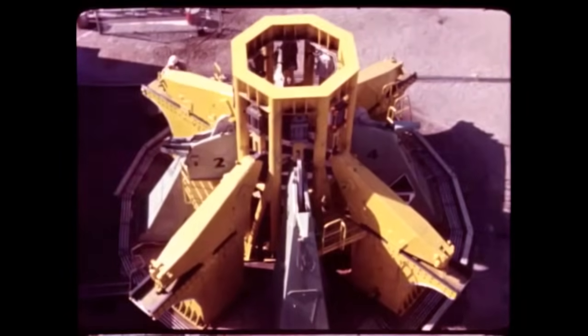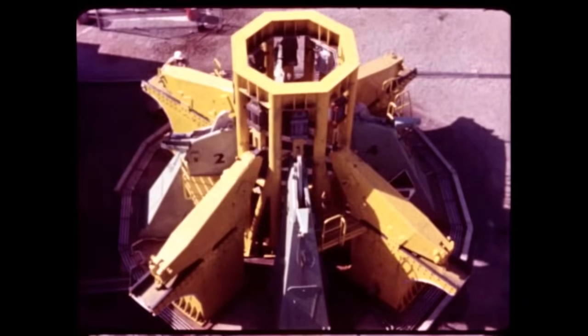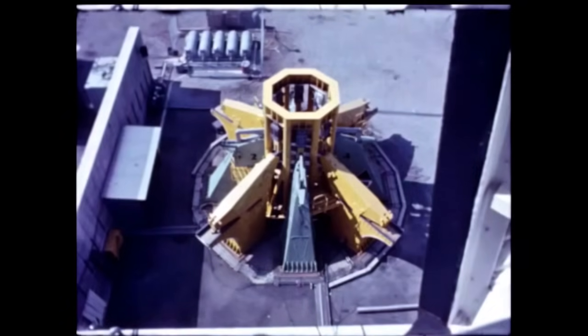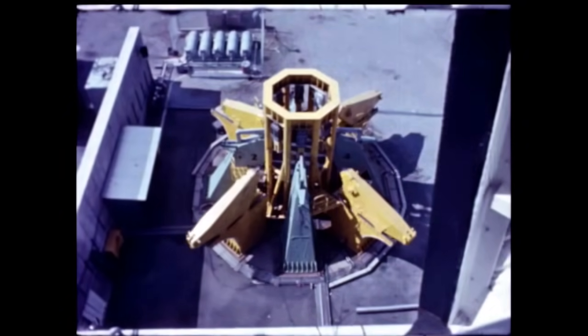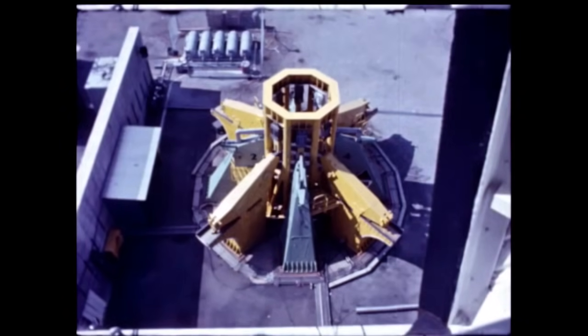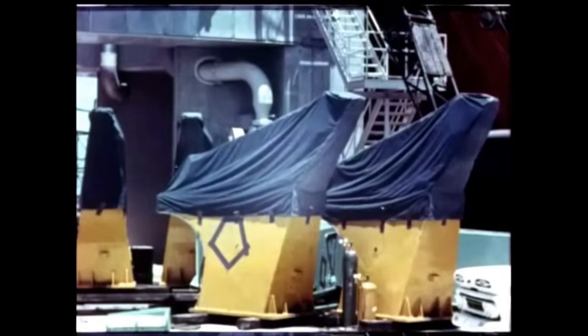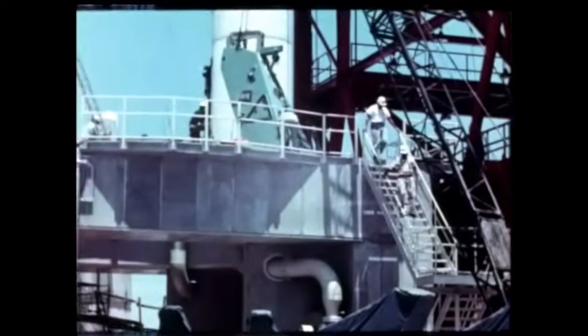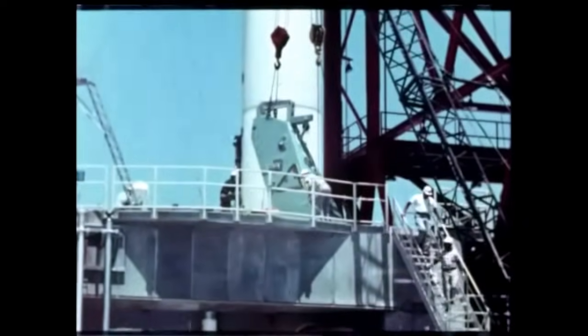This malfunction test was also run, simulating conditions in the event the booster fails to generate full thrust. Shown in slow motion, the support arms begin retraction, then return to the support position without signaling the hold-down arms to release the booster. This action requires nine-tenths of a second. Following successful tests, the equipment was sent to Cape Canaveral for installation on the Saturn launching pedestal in preparation for the first firing.